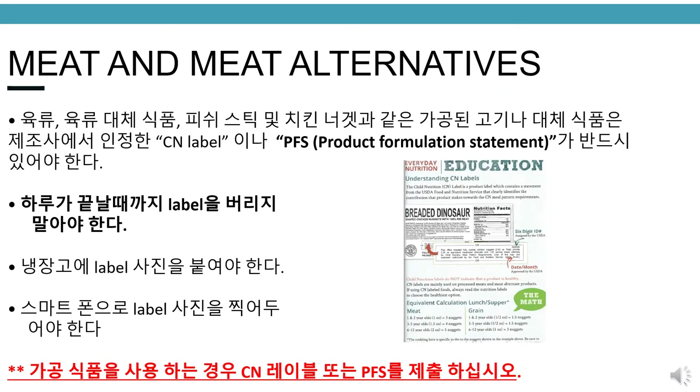Meat and meat alternatives. Processed meat and meat alternatives, such as fish sticks and chicken nuggets, must have a CN label or a PFS product formulation statement signed by the manufacturer, which verifies the product's contribution to the meal pattern requirements. Please try not to throw labels away until the end of the day — photocopy labels and post on the refrigerator, or take a picture of any label on a smartphone. Please make sure to submit CN labels or PFS if processed foods are being used.